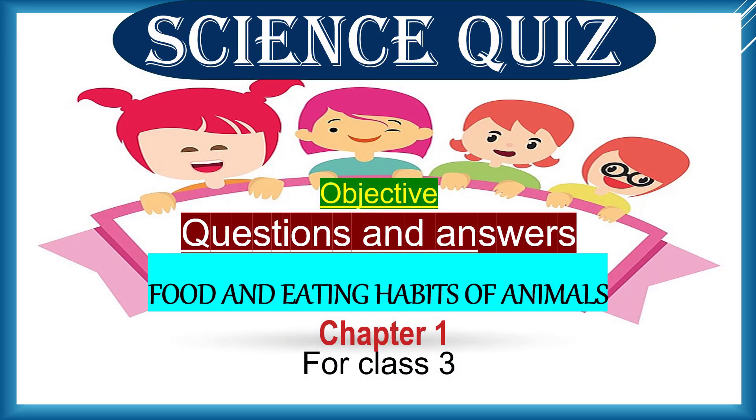Science Quiz Objectives, Questions and Answers: Food and Eating Habits of Animals, Chapter 1 for Class 3.